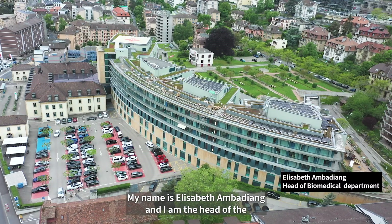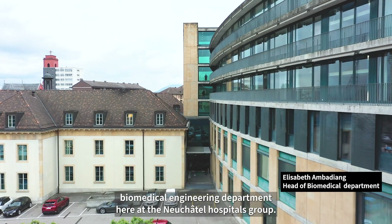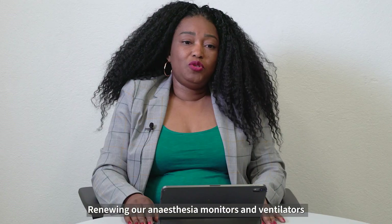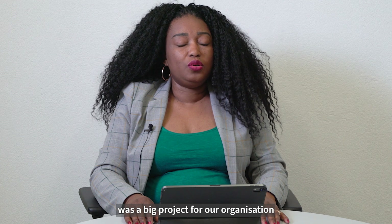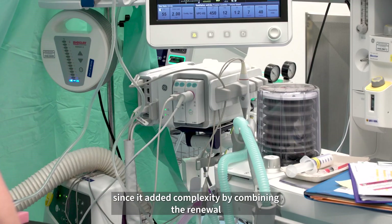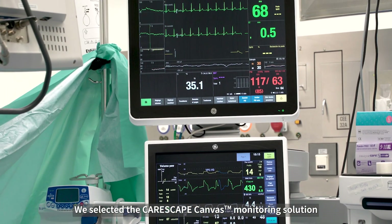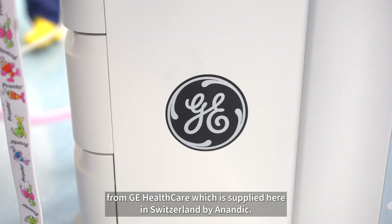My name is Elisabeth Ambadiang, Head of the Biomedical Engineering Department at the Neuchâtel Hospitals Group. Our hospitals group covers five sites. Renewing our anaesthesia monitors and ventilators was a big project for our organization, adding complexity by combining the renewal of all our anaesthesia ventilators and all of our monitors. We selected the Carescape Canvas monitoring solution from GE Healthcare, which is supplied here in Switzerland by Anandic.